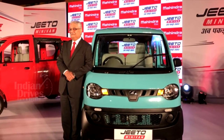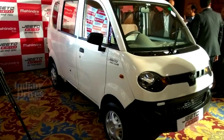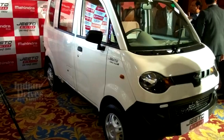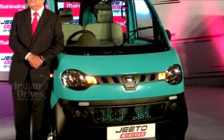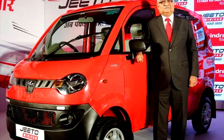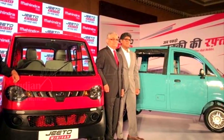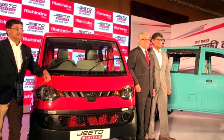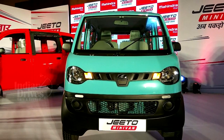The new Mahindra Cheeto minivan comes with two engine options and three fuel choices: diesel, petrol and CNG. The diesel model, which is likely to be the top-selling variant, is powered by the company's 655cc M-Dura Direct Injection engine that is BS4 compliant. The motor churns out about 16 BHP and develops 38 Nm of peak torque, and also offers a class-leading mileage of 26 kmpl.